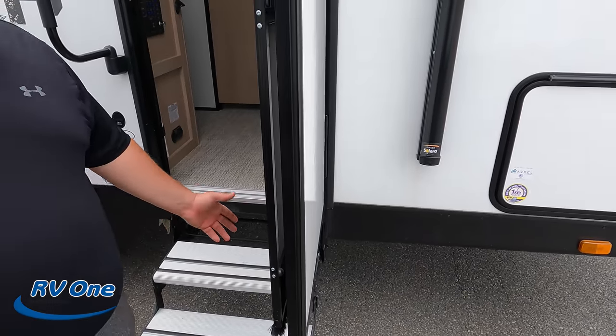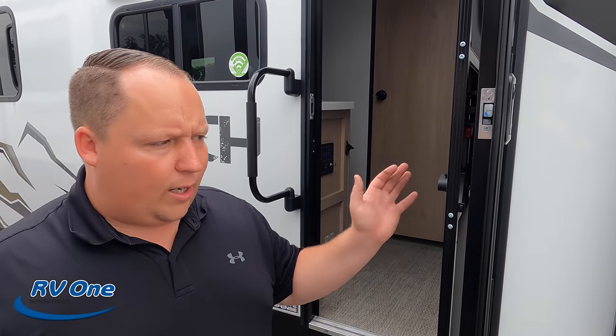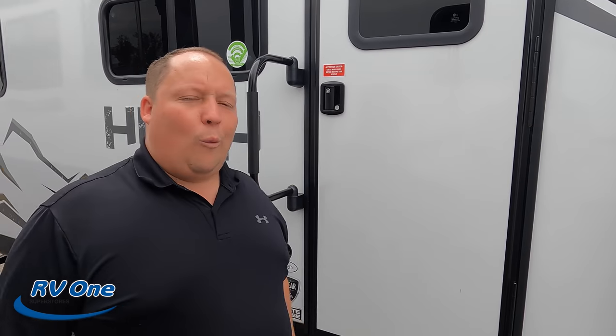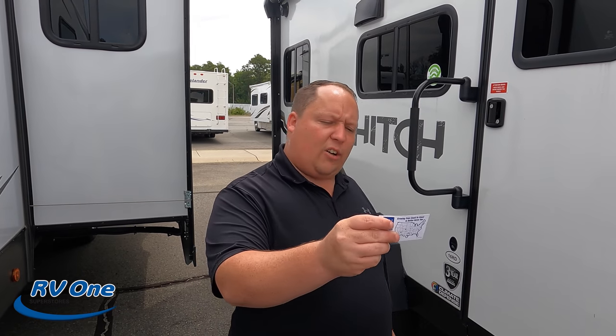Those fold-up steps are just so much better. And I also wish the door would open all the way rather than stopping partway. Well Will, that's it — that's the review. That's the all-new Hitch. Big shout out to RV1 of Charlotte, North Carolina, 704-743-5280. We appreciate them letting us be here today.